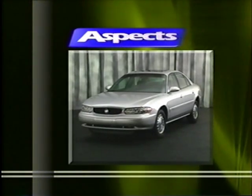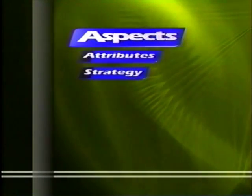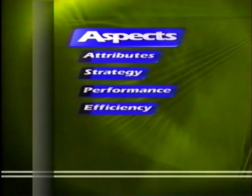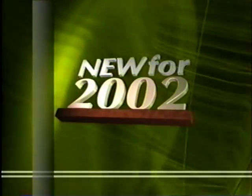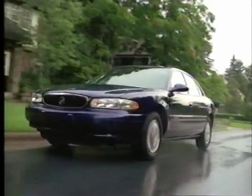On this training videotape, we'll look at all aspects of the vehicle. We developed this acronym to help organize product information in an easy-to-understand format. This will help you create an effective walk-around presentation and remember key product features, functions, and benefits along with critical customer and market information. We'll discuss attributes, strategy, performance, efficiency, control, technology, and safety. We'll also highlight what's new for 2002.